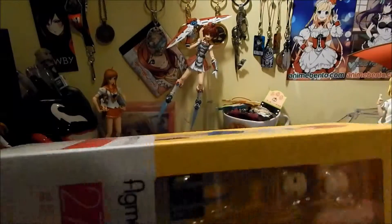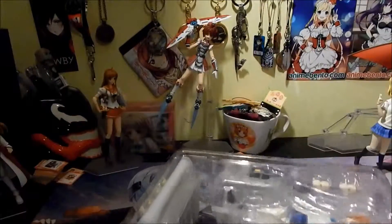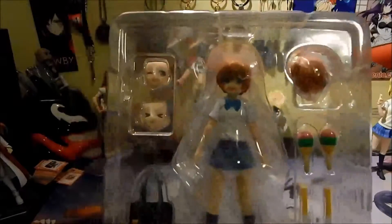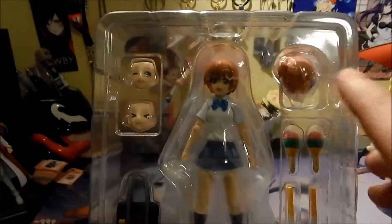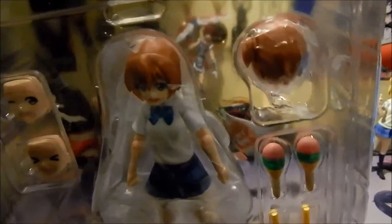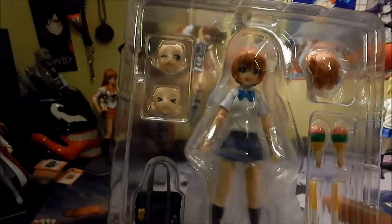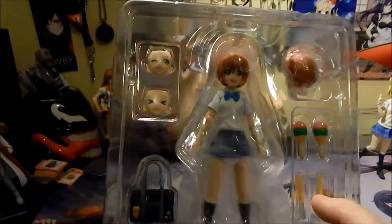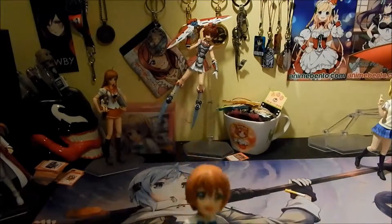Let's go ahead and put her out. So here we go — we've got Rin, a couple of faces, an extra back piece with her ponytail on the side, a set of maracas, and her glow sticks.